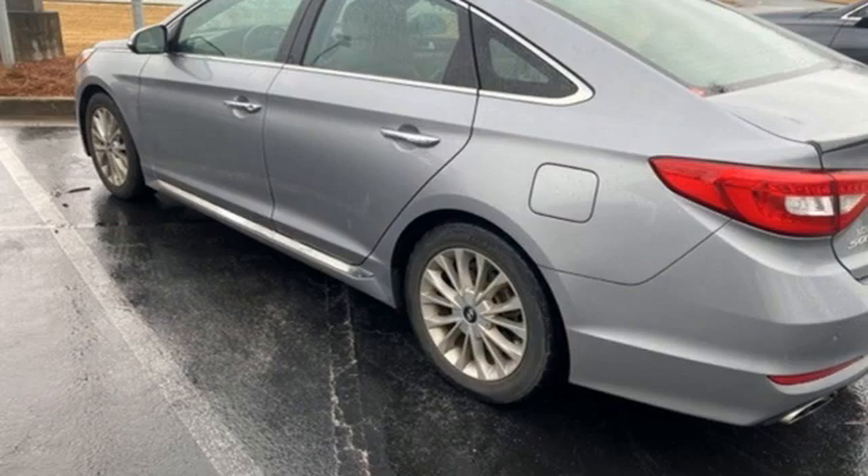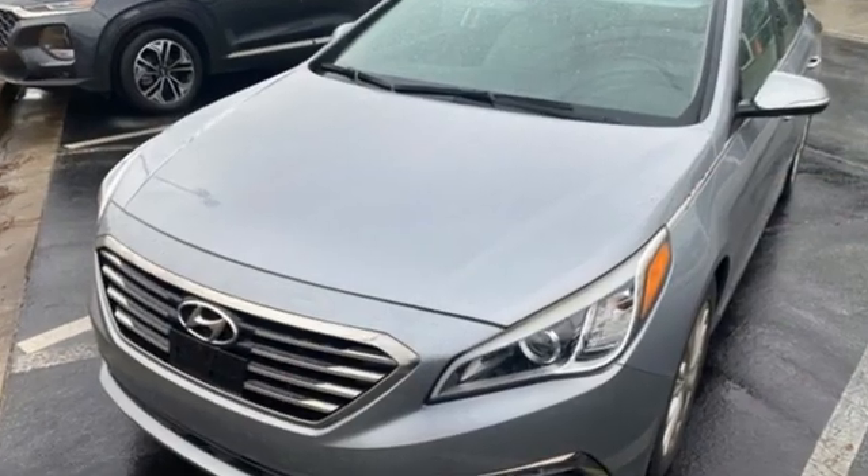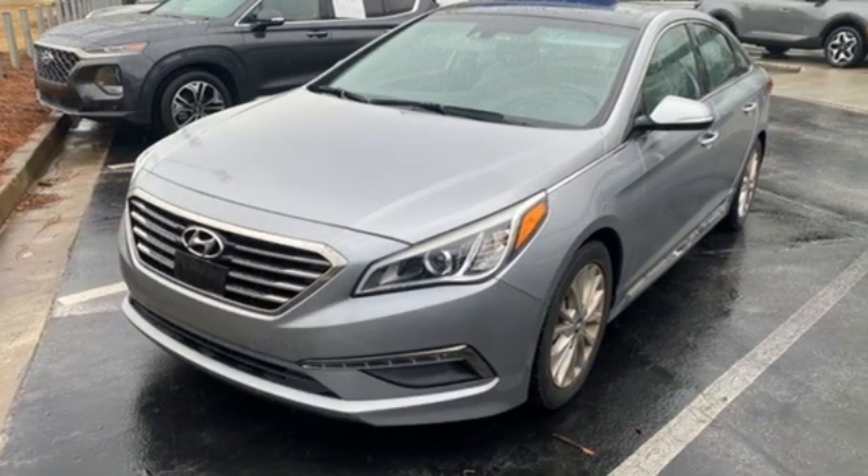It comes with all the amenities you need: Bluetooth wireless audio streaming, doors and push button start proximity key, heated leather bucket seats, and auto dimming rear view mirror.